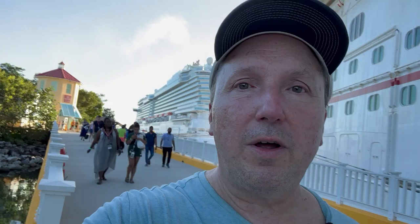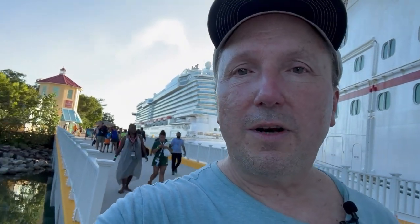Hey Cruise Craze TV friends, this is Donovan Fredrickson. We're here at the beautiful port of Roatan, Honduras. We wanted to take you on a trip today to visit just right off of the pier. A lot of people do excursions here at Roatan, but others may just want to get off and shop, so we're going to take you on a tour of the facility right off the ship.